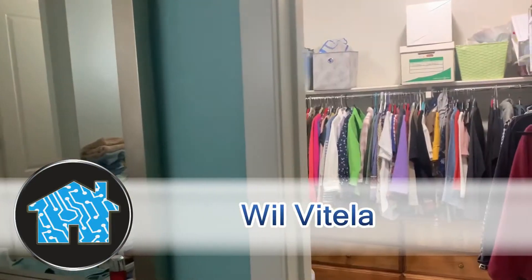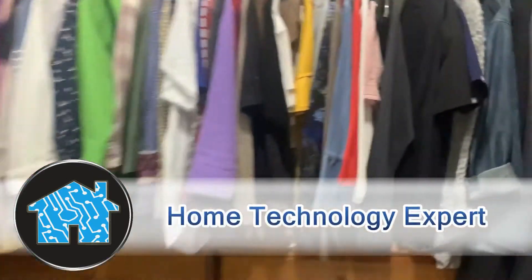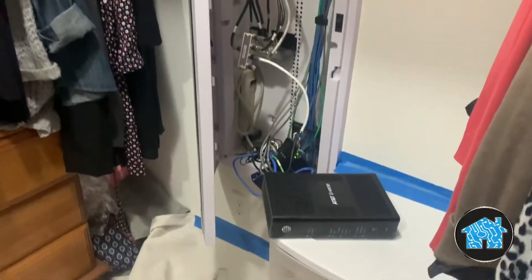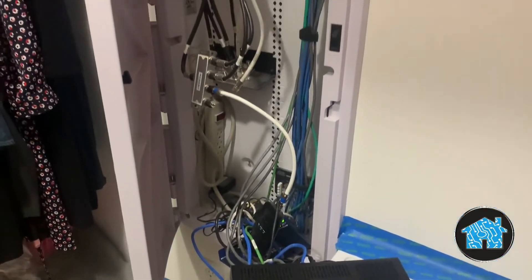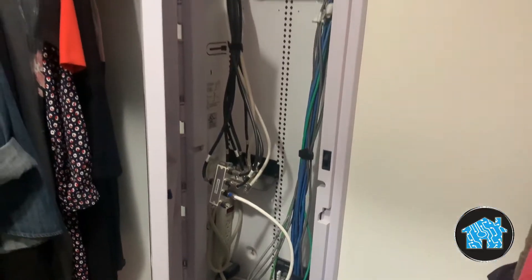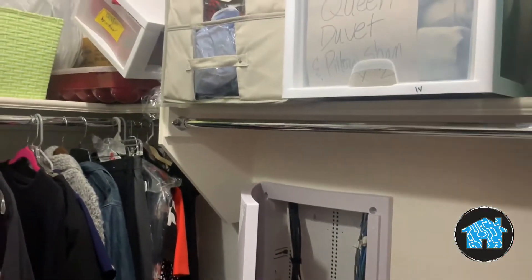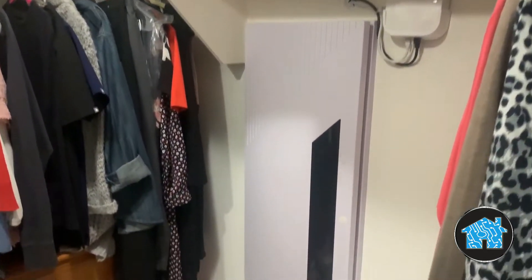Hey, it's Will Vitella, home technology expert. Take a look at this primary bedroom's closet. Inside this home, it's already wired by the builder for internet around the house. But after AT&T comes over and works on the internet several times, including the field supervisor, because the internet is dropping out and working slow all over the house, they hired an independent guy like me to come in.